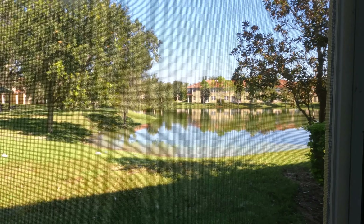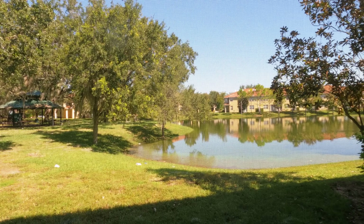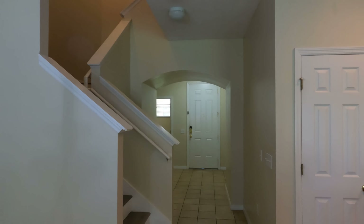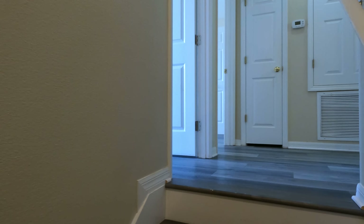Here's a look at the back of the property. You have a pond view, and just further back there's a little park for the community as well. For those interested in short-term rental, this property will rent out for around $125 to $150 a night. For a long-term annual rental, you're looking at around $1,900 to $2,100 a month.